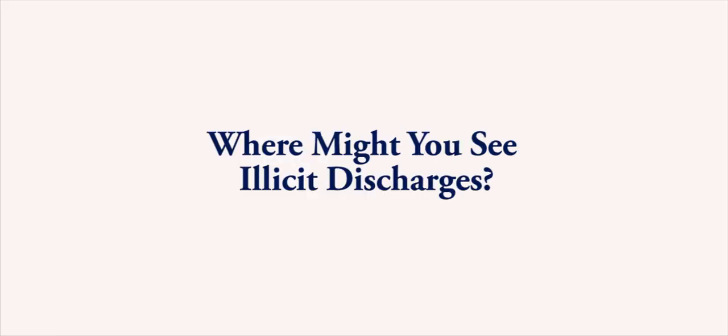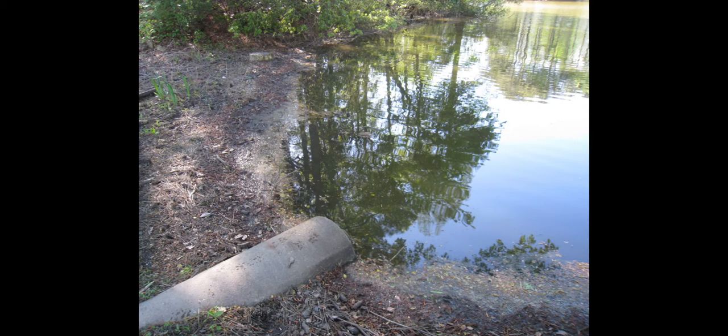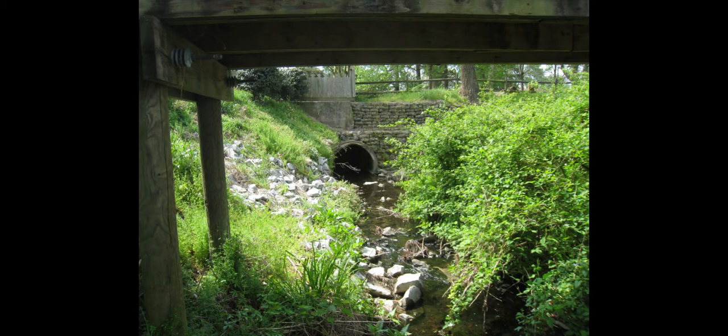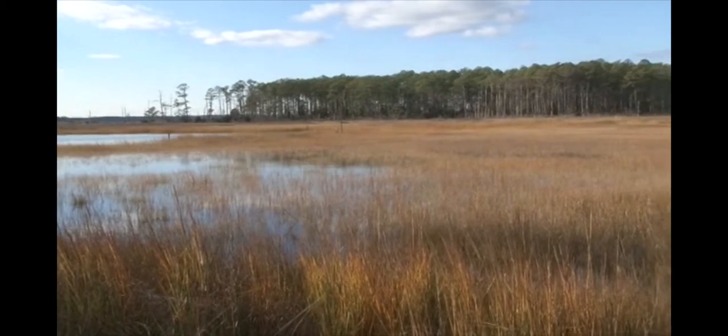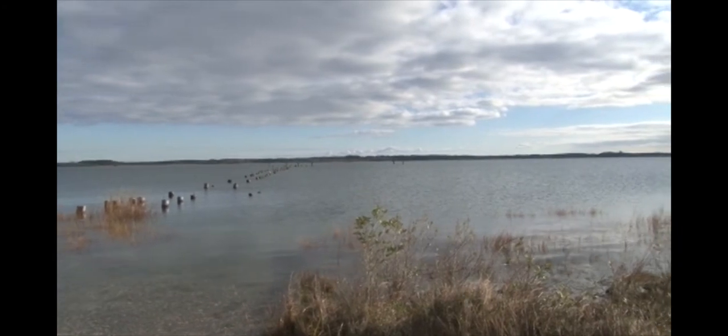Now that you know what illicit discharges may look or smell like, you may want to know where you are likely to see these types of discharges. The MS-4 system is composed of many types of drainage structures. The first place you may see an illicit discharge is where storm pipes outlet into streams, ditches, channels, ponds, or other surface water. The water in these locations may be influenced by tides moving in and out or groundwater that provides a constant source of water, meaning pollutants can be mixed with cleaner water or flushed away with the movement of the tides.